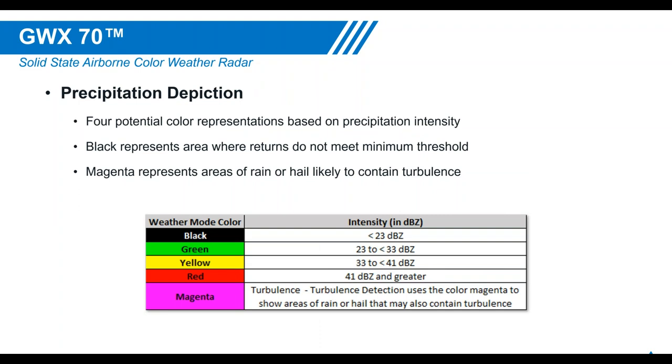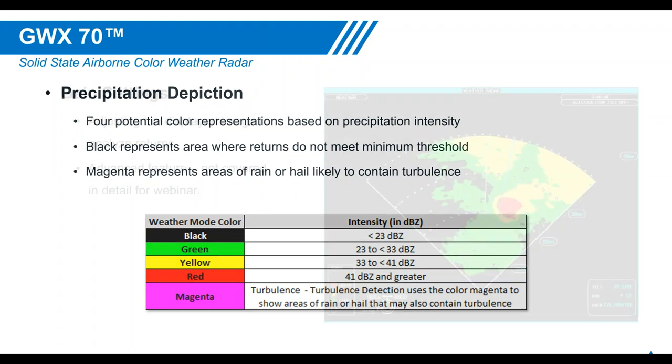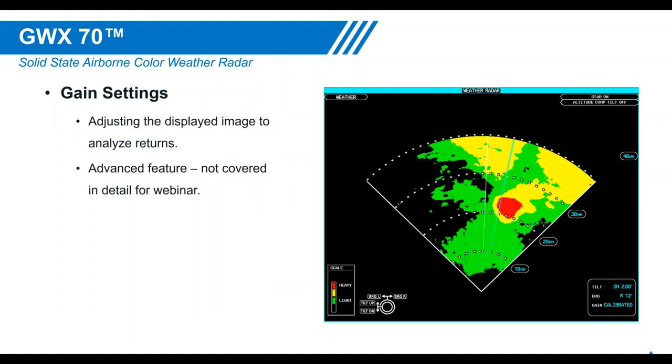The GWX-70 color scheme runs green through red for typical returns, with magenta indicating turbulence. Gain settings are an advanced feature used to adjust the displayed image and analyze returns — for example, to assess how close a yellow return is to red intensity. If you do adjust gain, always return it to calibrated gain; leaving it uncalibrated could cause you to misjudge a storm and fly into something more severe than anticipated.